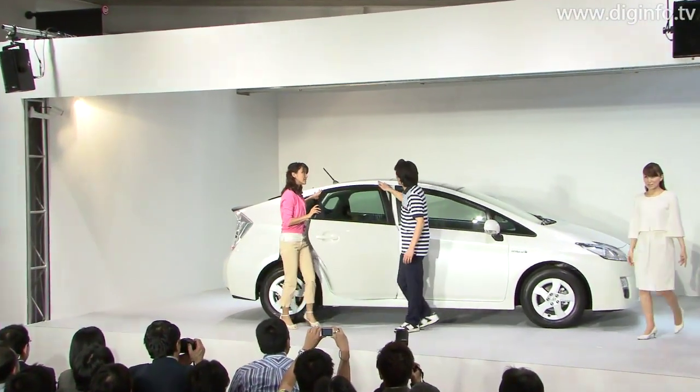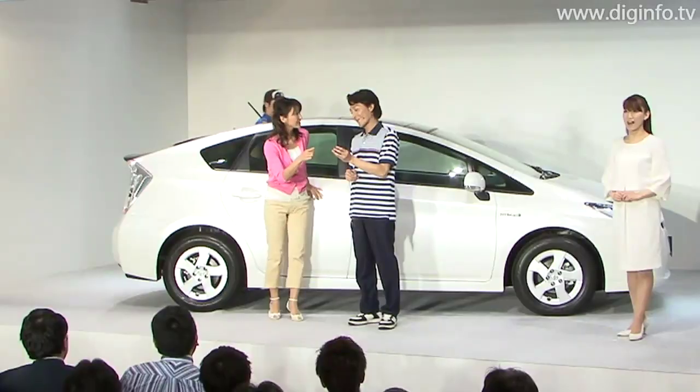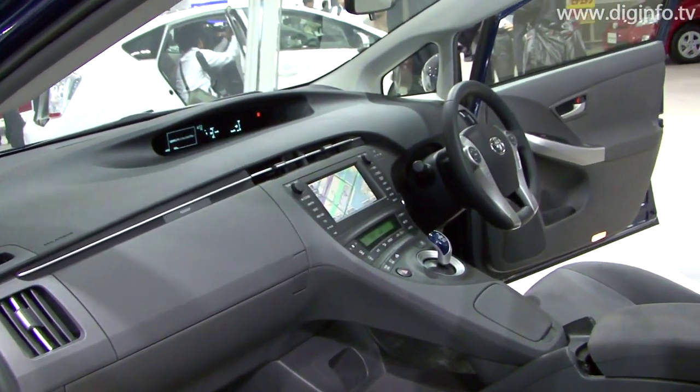The new Prius also features the solar ventilation system that uses power generated by solar panels installed on the sunroof to ventilate the vehicle's interior, and the world's first remote air conditioning system, enabling air conditioner operations from outside the vehicle using the smart key.